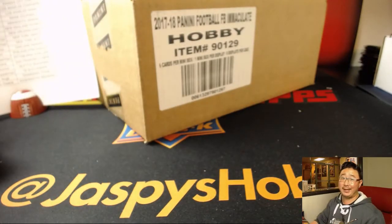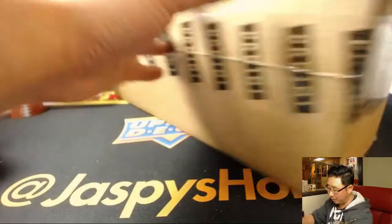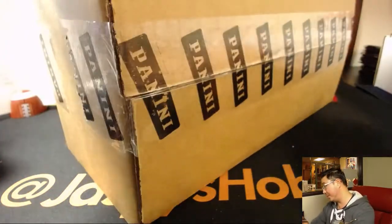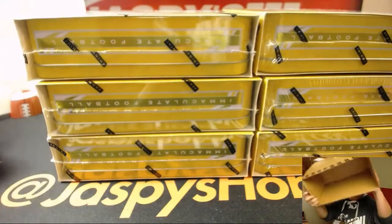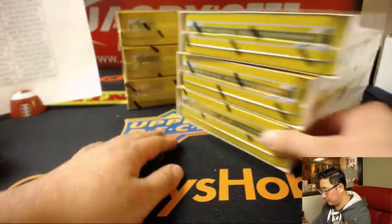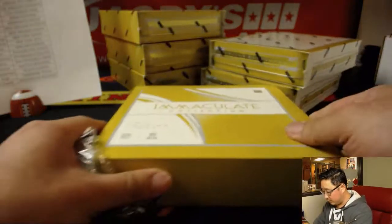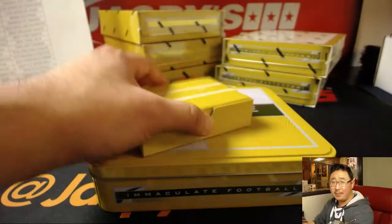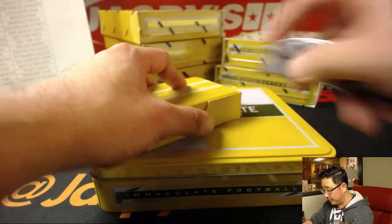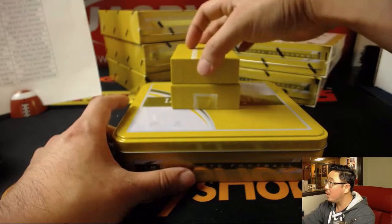Hopefully everyone's going to get hits — I always go into it hoping that everyone does. I hope this case is filled with one-of-ones for everybody, for each team. That's my hope. Not only is there a Black Friday prize opportunity in this break, there's also a Holiday Scratcher involved. All the details at jazbeeshobbyland.com.